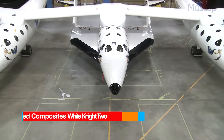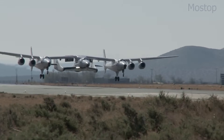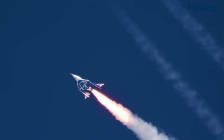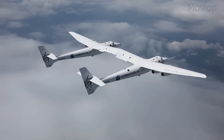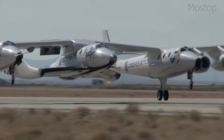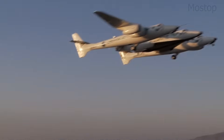The Scaled Composites White Knight II is a uniquely designed carrier aircraft built to launch suborbital spacecraft. Unlike conventional aircraft, White Knight II features a twin fuselage structure resembling two aircraft joined at the wing. This unusual configuration allows it to carry payloads, such as Virgin Galactic's SpaceShipTwo, between its twin fuselages on a central pylon.